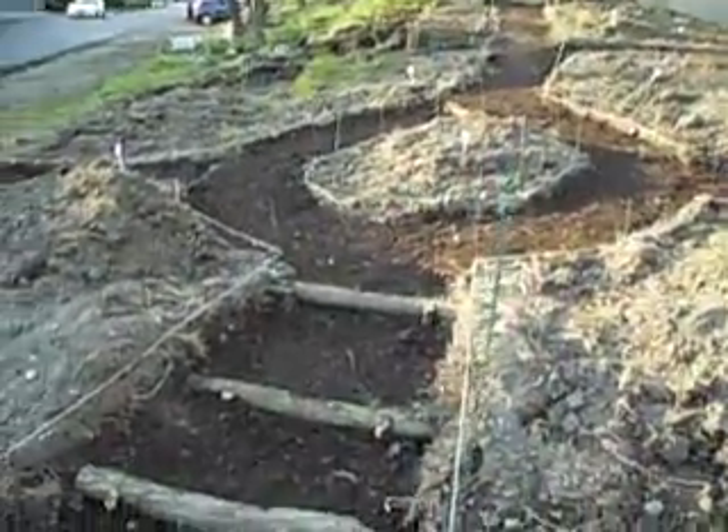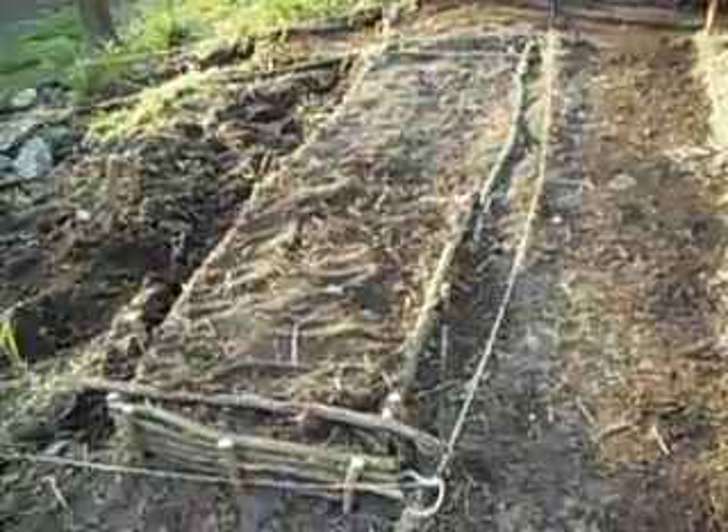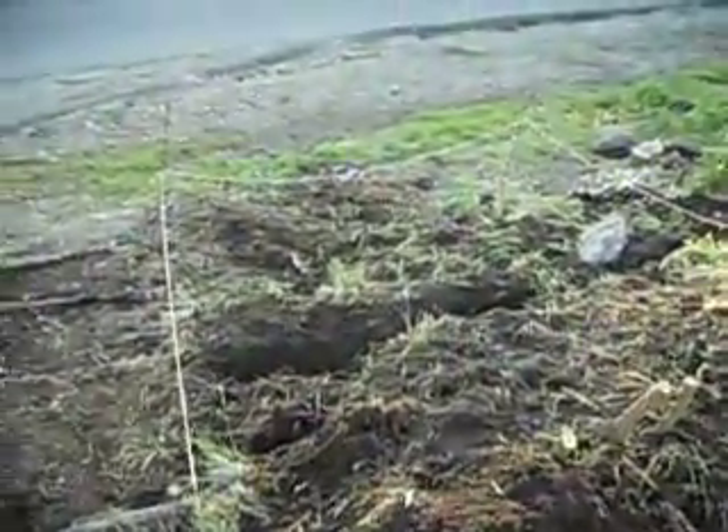Okay, so here we are at our end of the garden. We walked along the garden path and this is the start of our plot, which is all the way down there to the end of the grass.